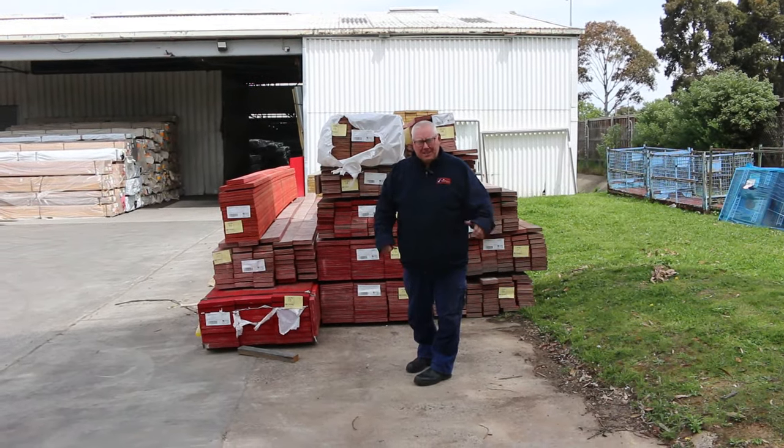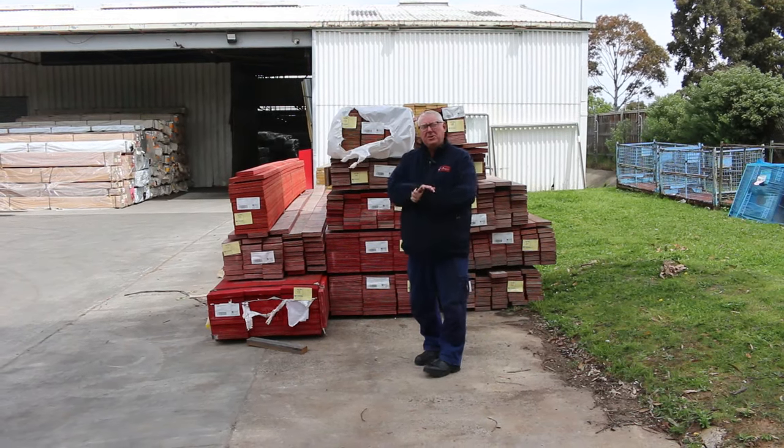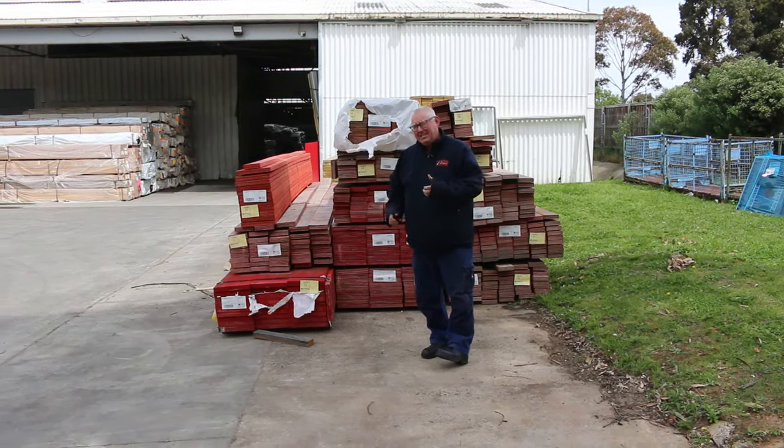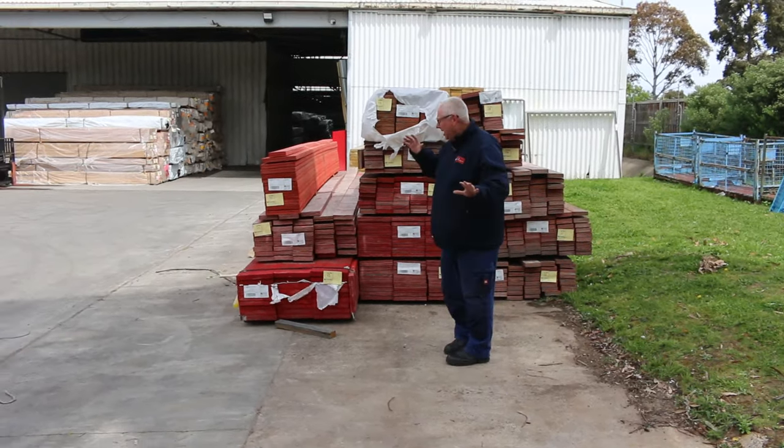Hello! Michael from Fowles here once again for tomorrow's auction preview — Wednesday the 25th of October 2023 at 10am. Plenty of stock in again this week, let's go for a walk and check it all out, starting in the middle of the yard.